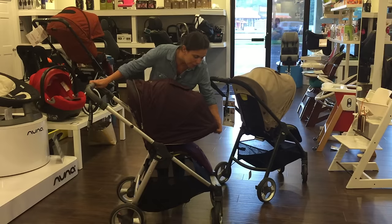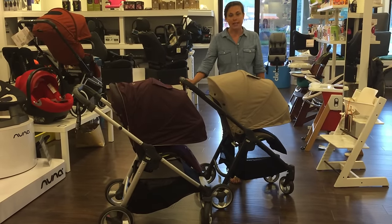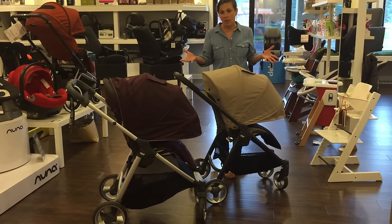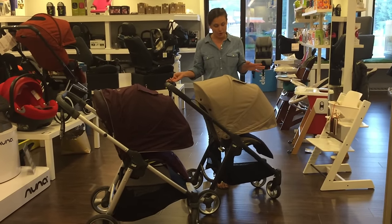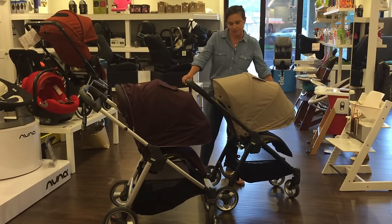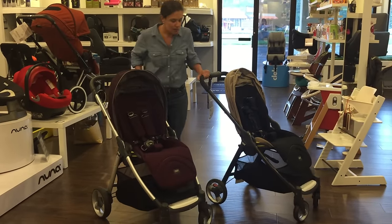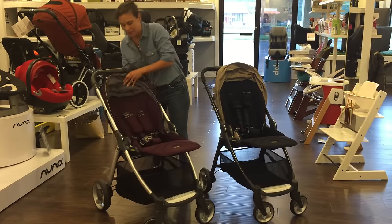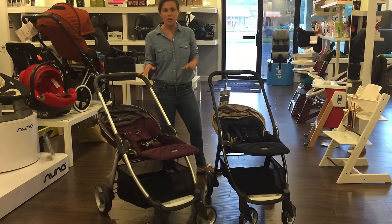You're also going to notice that on both versions you have probably the largest canopy I've ever seen — there's probably only one other company on the market, Orbit, that makes a canopy that large. These two have tremendous, amazing canopies that are going to keep any child protected from the sun. The XT has a mesh opening in the back; the regular Flip does not. Both seats have fantastic, really plush fabric and an adjustable footrest, and just like the Mix they recline completely flat so they can be used from birth with a newborn.